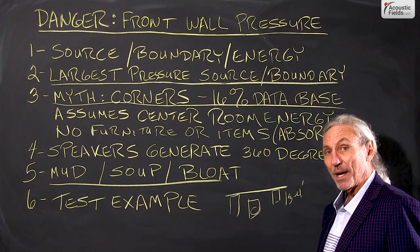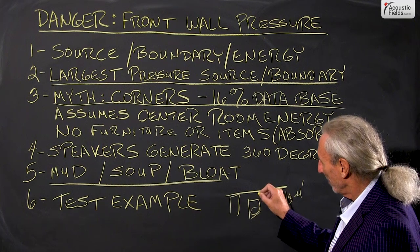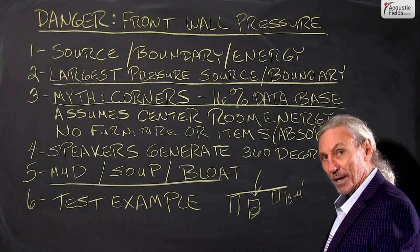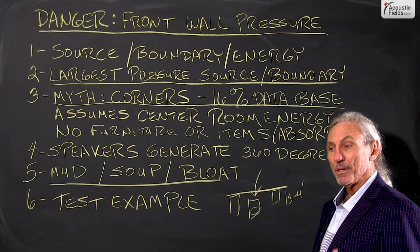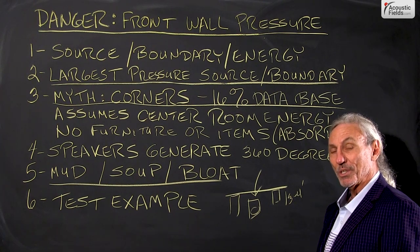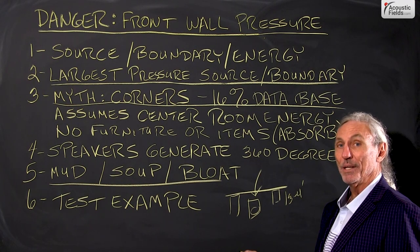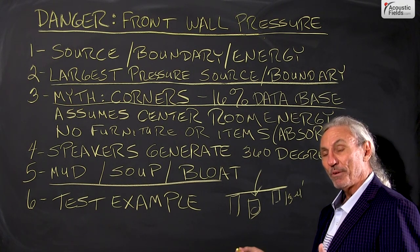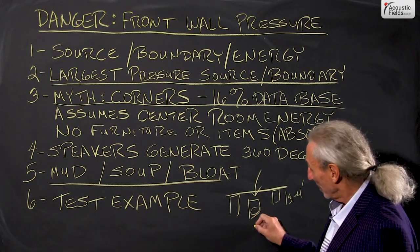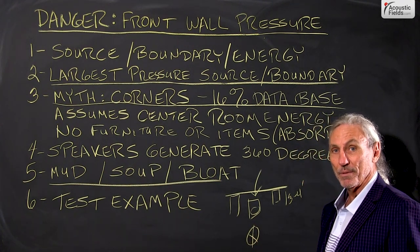So you two-channel guys and your mixing and mastering guys out there — take your speakers and go ahead and stand behind them. Take a pressure meter and measure. Take an RTA and get the frequency of the pressure, then go back to the listening position and compare the two. Do the same at the listening position and compare the two. If you see a dramatic increase in 40, 45, 50, 60, 70 cycle energy here and you see a dramatic difference between that and the listening or monitoring position, you've got a problem.